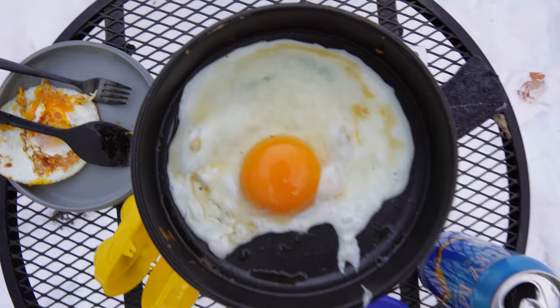All in all, I've been impressed with this mini frying pan and I'm stoked to continue to test it in the field. That's all for this one, folks. Thanks for the watch.